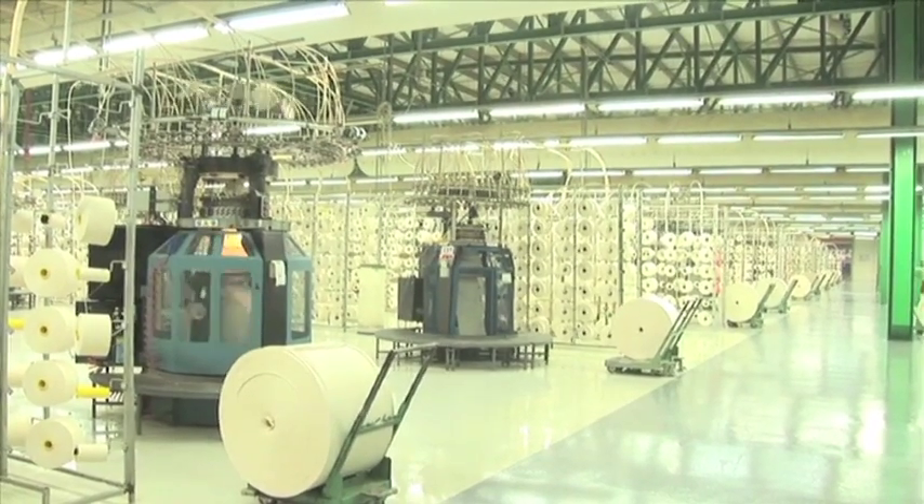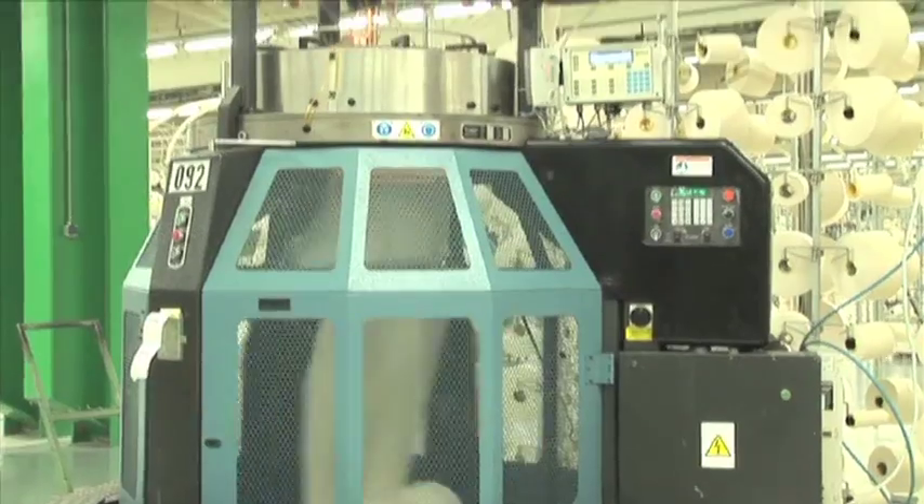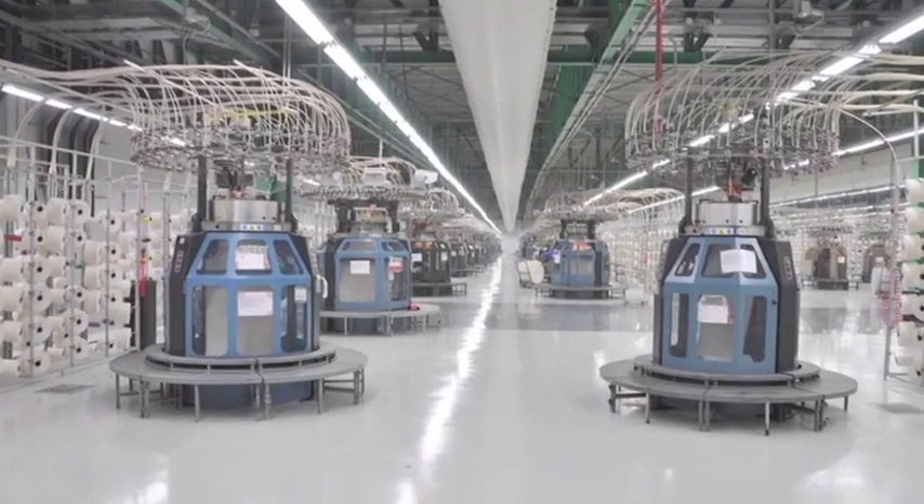Our environmentally controlled knitting room houses a state-of-the-art air handling system, which ensures high machine efficiencies coupled with a virtually lint-free environment.